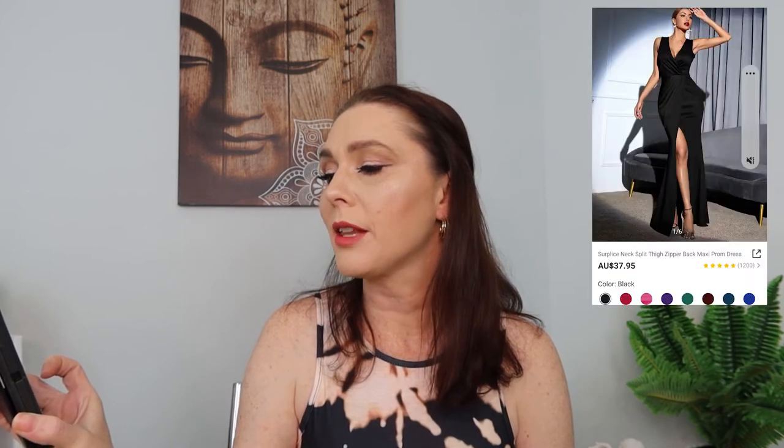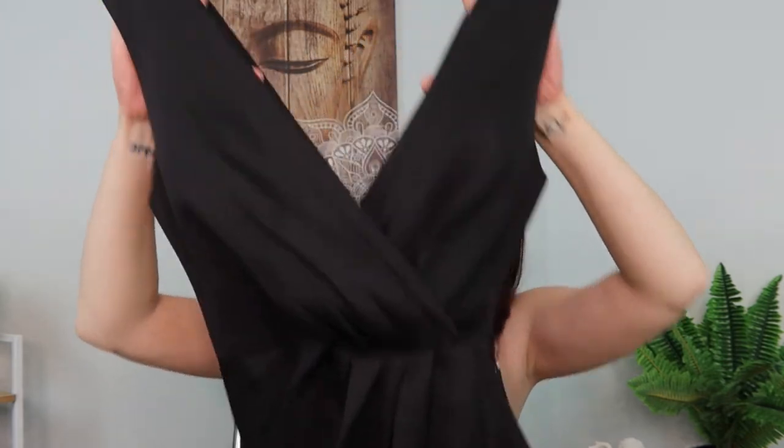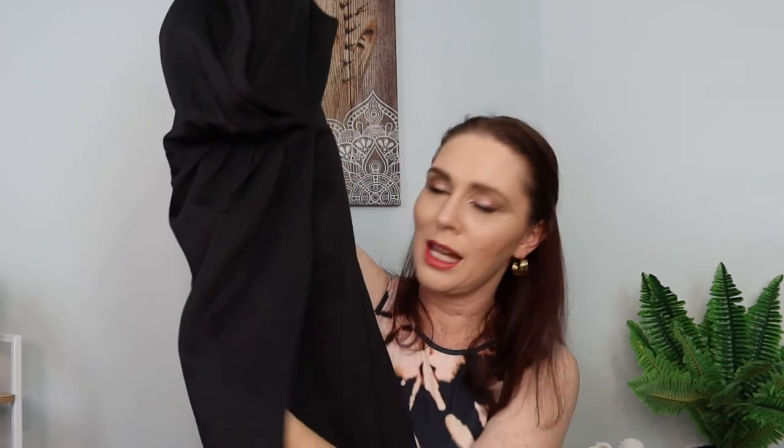Our second dress is a surplice neck split-thigh zipper-back maxi prom dress in size medium. I paid $30.24 — originally $37.94, all in Australian dollars, so it would actually be cheaper for those in the States. It's a black dress with a crisscross-style bodice and nice thick sleeves to make everything feel like it's staying in place. Sometimes we need things to stay in place, particularly when we want to dance. It does have a split that comes right up high, so I'm thinking I'd need to wear black biker shorts underneath.